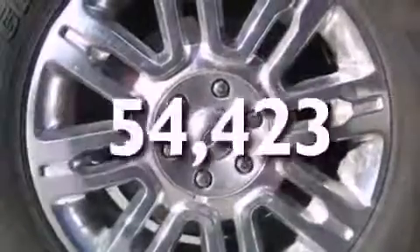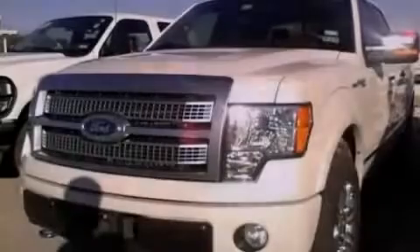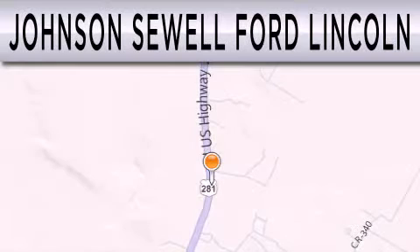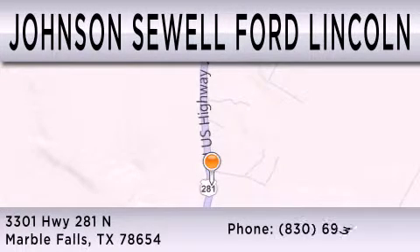This vehicle has fewer than 55,000 miles on the odometer. This automobile won't last long at this price — call and arrange a test drive now. Johnson Sewell Ford Lincoln is dedicated to doing everything possible to ensure that the experience you have selecting your next vehicle is as pleasant as possible. We are located at 3301 Highway 281 North in Marble Falls.